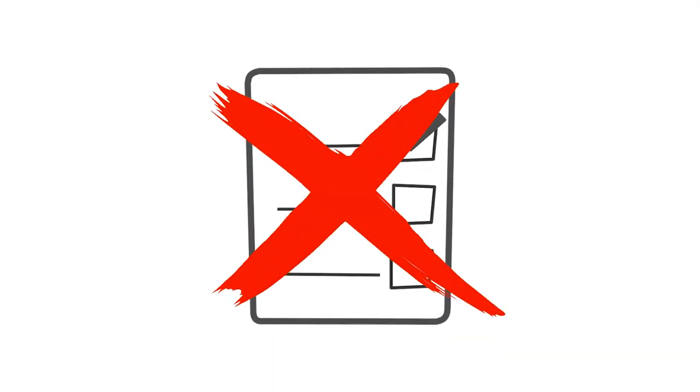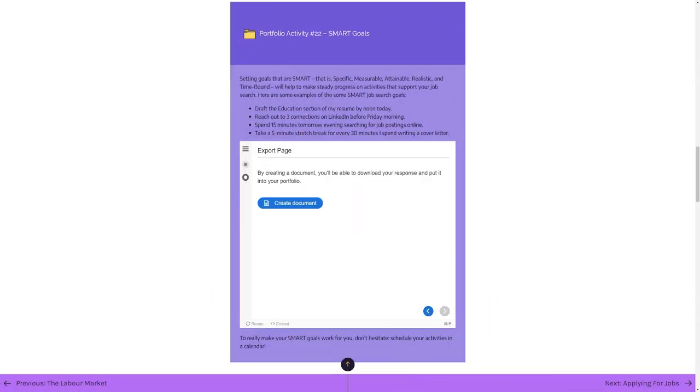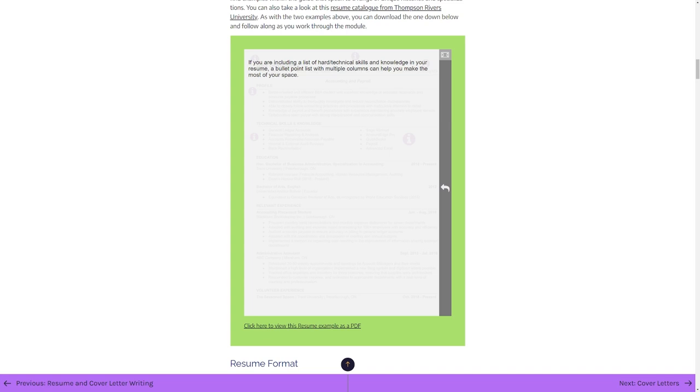We wanted to avoid creating a checklist of tasks or a resource solely designed to cater to search engines. We prioritized building something that could genuinely be useful. Our intention was to equip learners with practical, relevant, and applicable skills, fostering their confidence and ability to advocate for themselves.